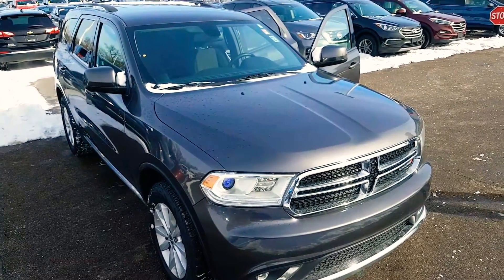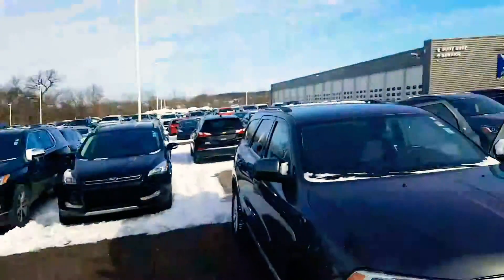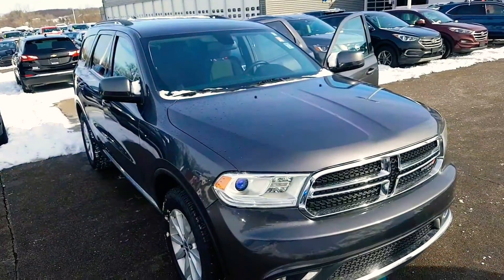Hey Jason, what's up? It's this show over at Sealy Key Up. Hi, and I want to show you a 2015 Dodge Durango.